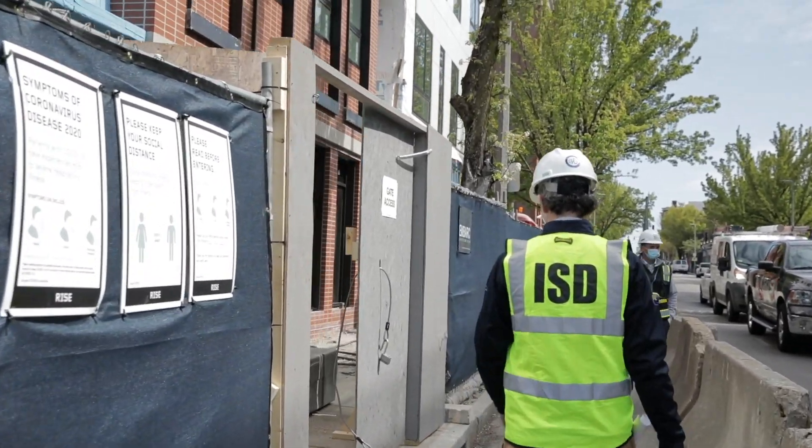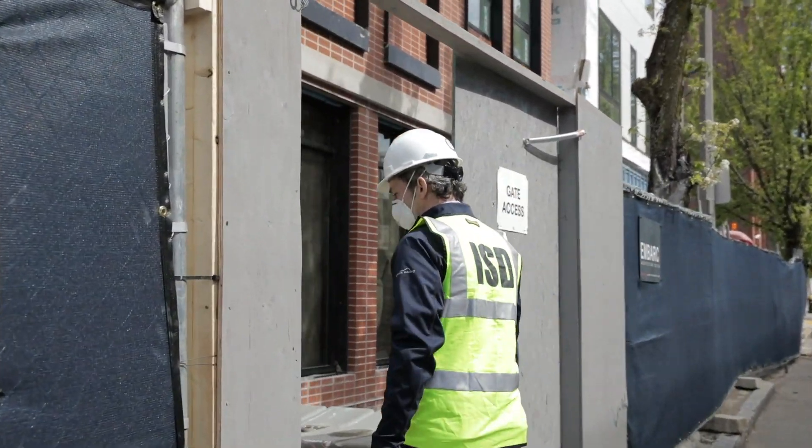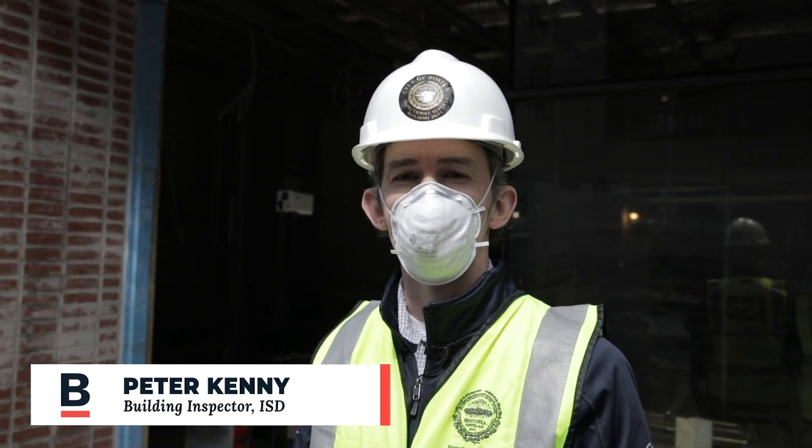The state of Massachusetts and the city of Boston have developed a set of guidelines requiring all construction sites to comply with COVID-19 protocols.